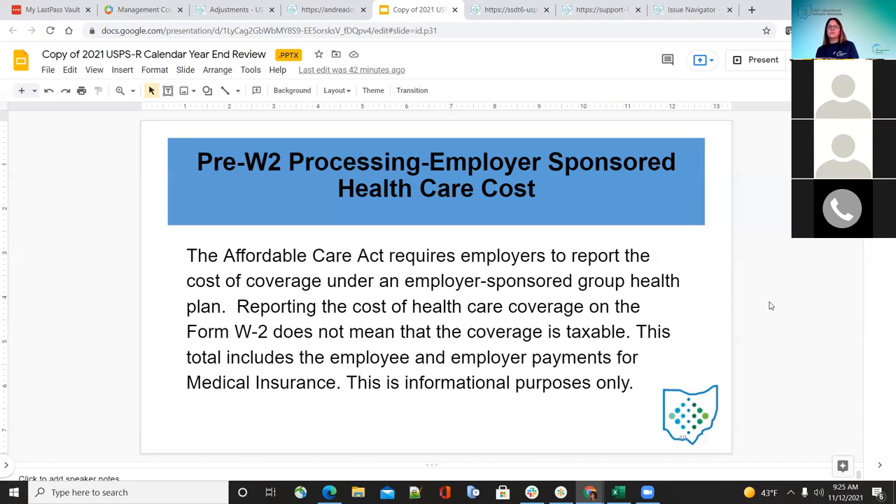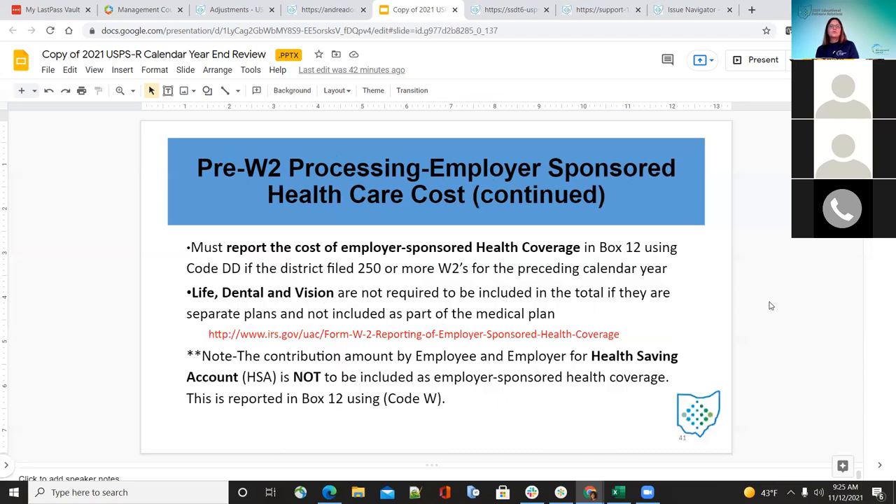This needs to go on box 12 using code DD, and is for districts that file 250 or more W-2s for the preceding year. This does not include dental or vision separately — if those are part of the medical plan and already included in that figure, they can include them; they don't have to separate it out. They should also not include HSA (health savings account) in this box, as that goes in box 12 using code W.